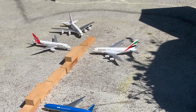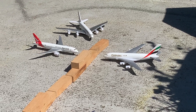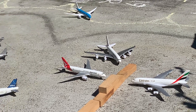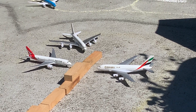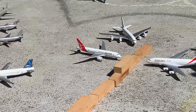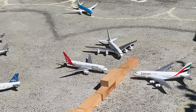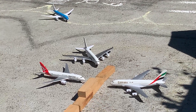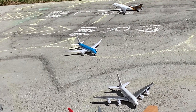Even further down we have an Emirates A380 just chilling at the gates, on non-stop service to Dubai. Over there is an Air France A380 that will be heading out to Paris Charles de Gaulle soon. Over here we have a Qantas Boeing 787 that came in from Brisbane not too long ago. We also have a KLM Boeing 787 over here.